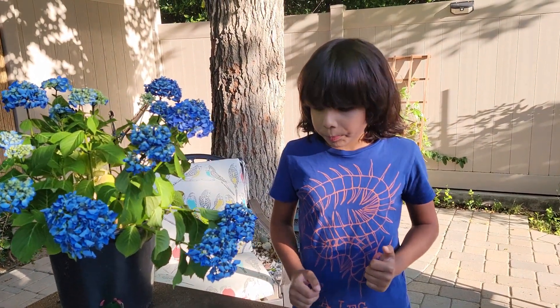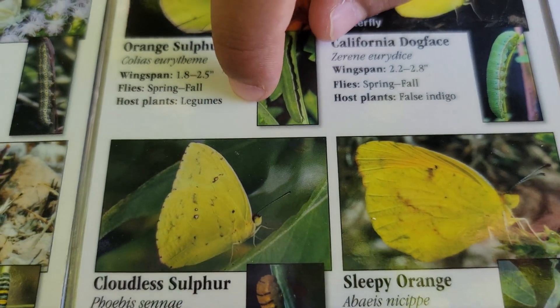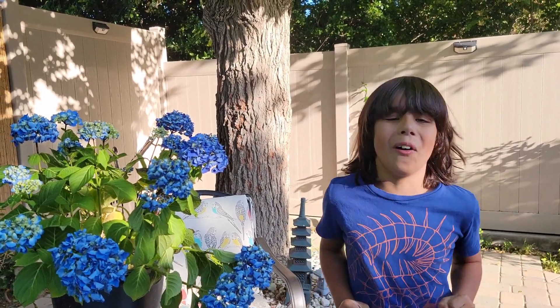How can you tell it's the cloudless sulfur? The cloudless sulfur caterpillar turned from green to yellow. Two different kinds of caterpillars on our center? Yep. How cool is that? Wow. So amazing.